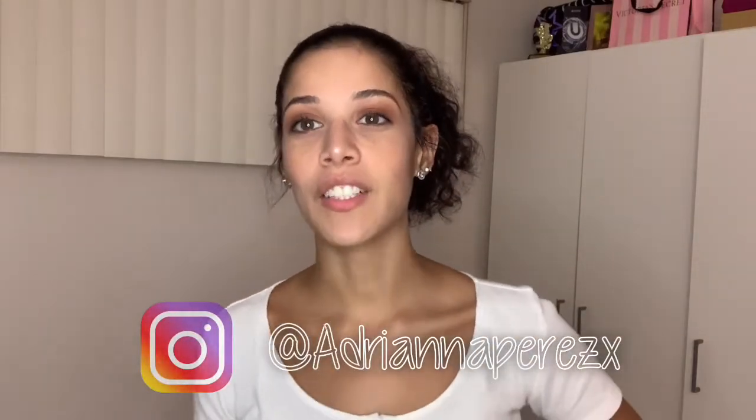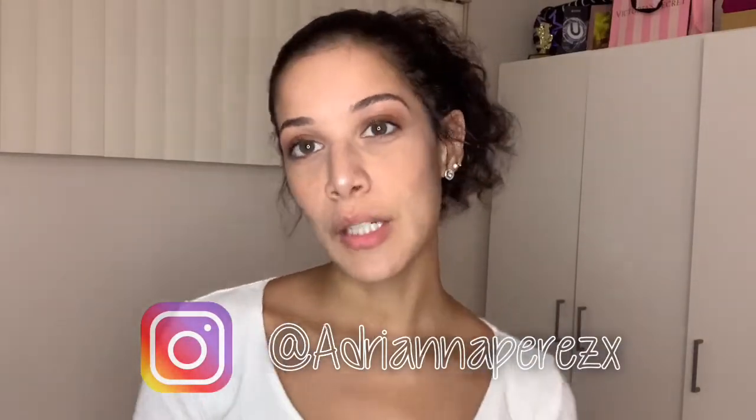Hi guys and welcome back to my channel. Before I get started, make sure to please subscribe. If you guys know, if you've subscribed to me — I just got a breast reduction, so now I could go online shopping. I ordered some stuff from Pretty Little Thing, Shein, and Flamingo. Let's get started.